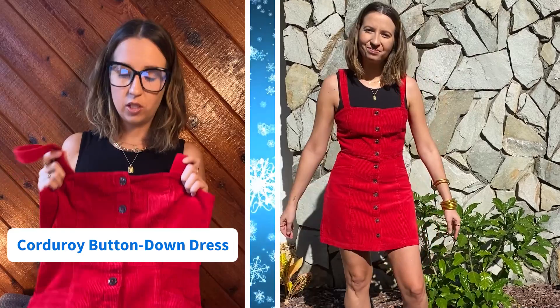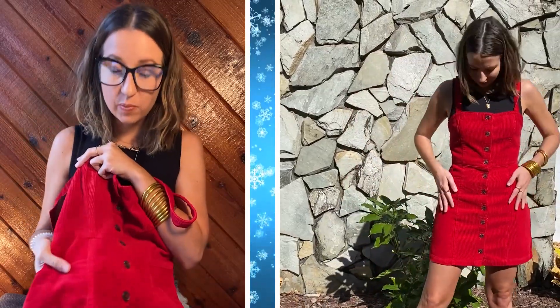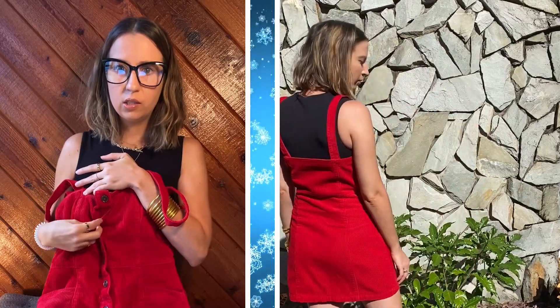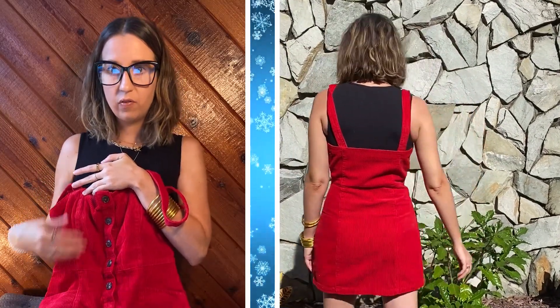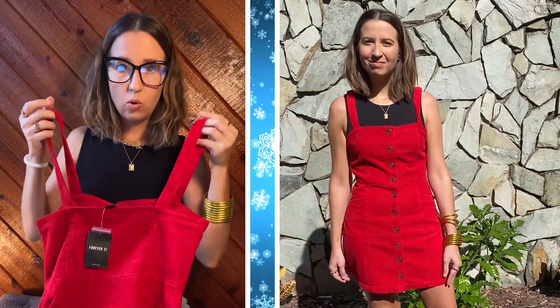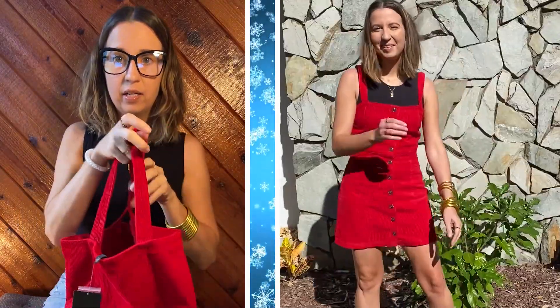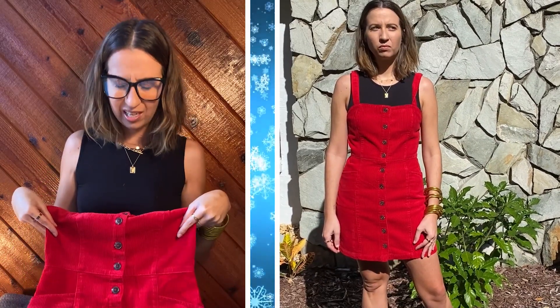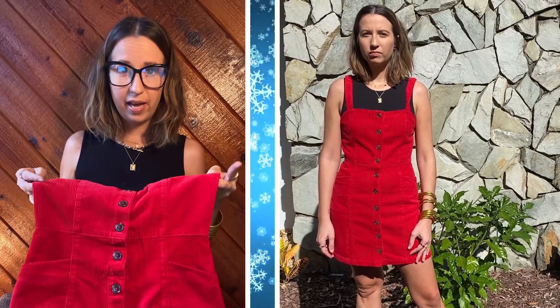This next one is super festive. I love this red color for the holidays, and it's a play on the corduroy trend, which has been huge this fall. It does run small — I'm wearing a medium and it's still snug on me. But I love that the buttons down the front are functional, which makes it really easy to get on and off. The straps are adjustable — you can actually change them to make them crisscrossed in the back, or accommodate a longer or shorter torso. And it also has pockets, which I love. I think it would be really cute styled with a black or brown turtleneck and a pair of booties.